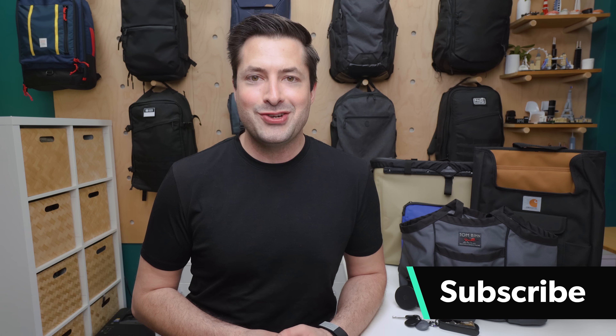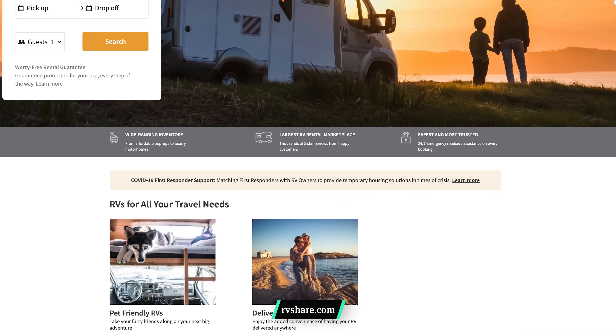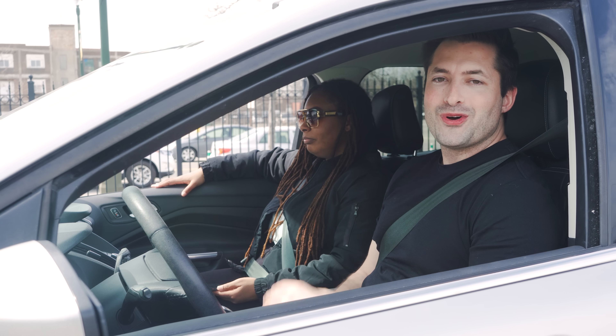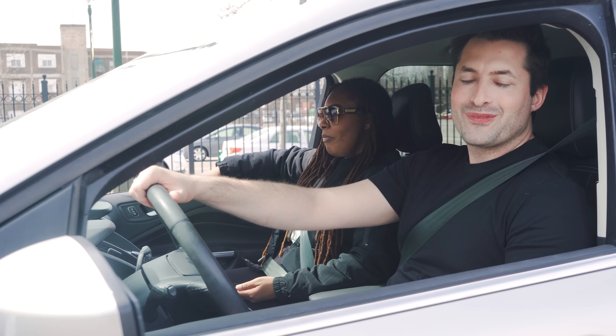If you're new to the channel, consider subscribing and ringing that bell icon for notifications. This video is sponsored by RVShare, a massive online RV rental marketplace, but more on this later. So grab your sunglasses and get ready to hit the road because we're about to embark on another awesome travel products video, road trip style.